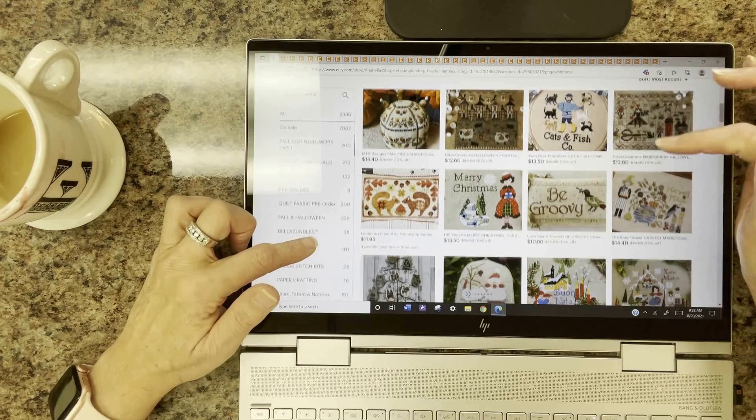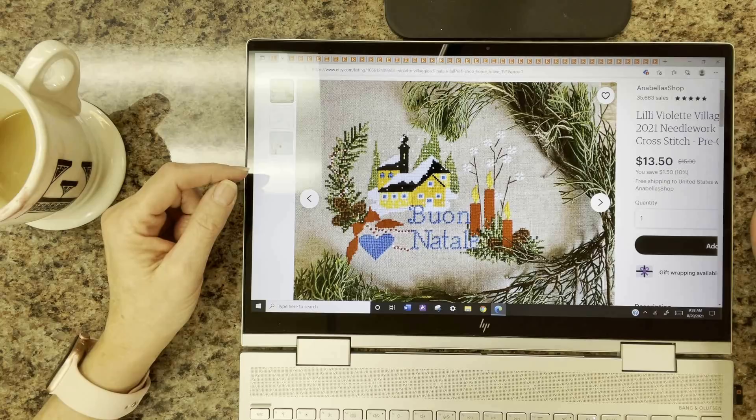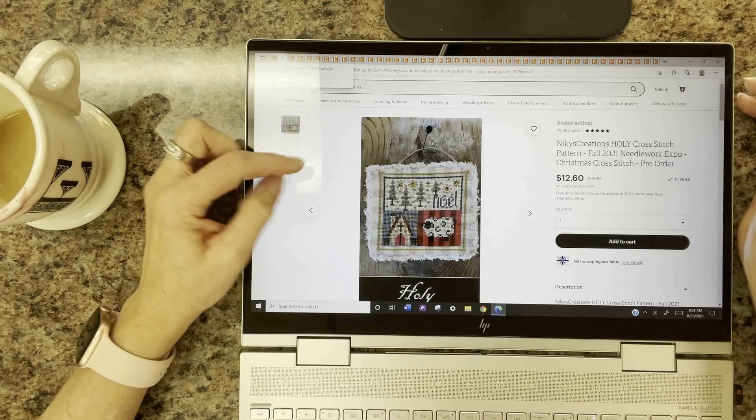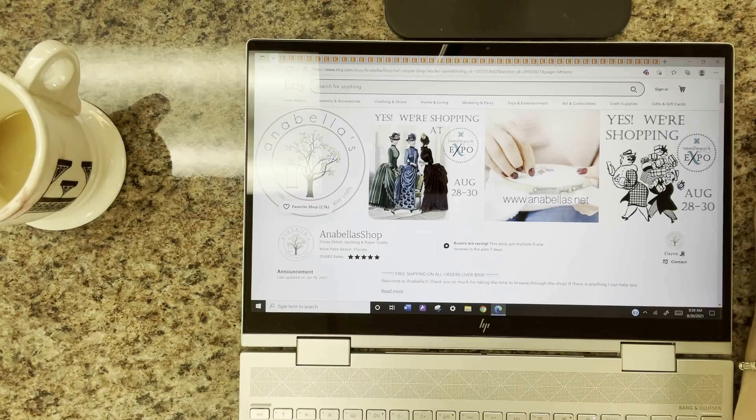A bit more to show: Lily Violette has a Christmas Village — very cute, look at the candles she uses as trees. And last but not least, one of my favorites by Nikki's Creations is called Holy. That's my preview of some of my favorite things coming out this weekend at the Needlework Expo.